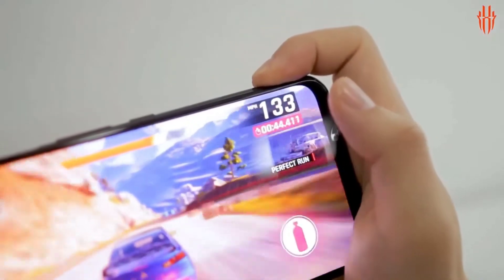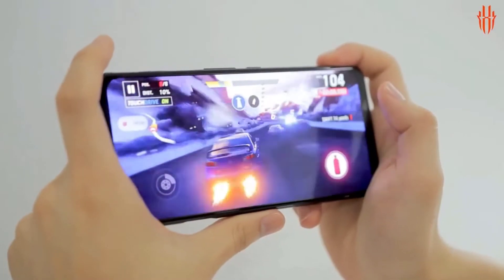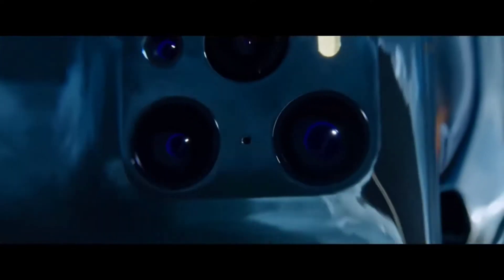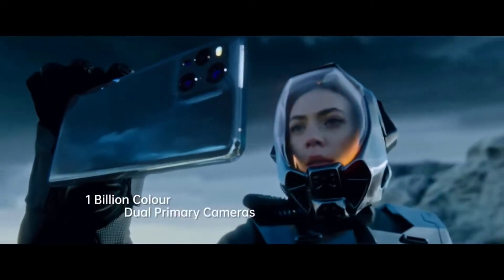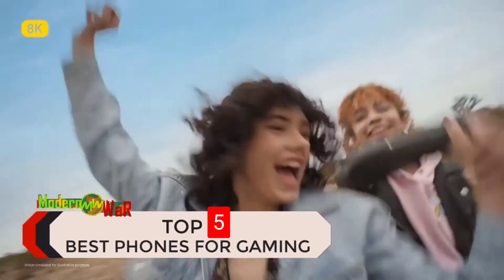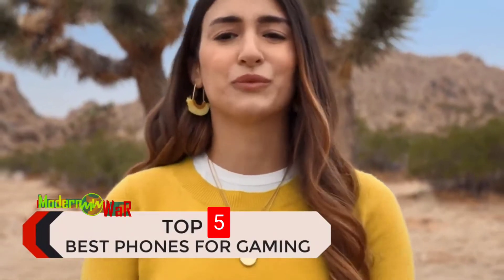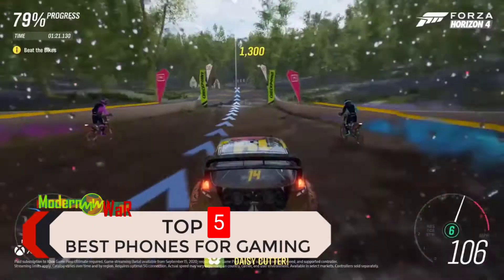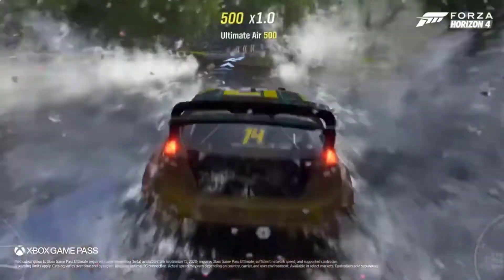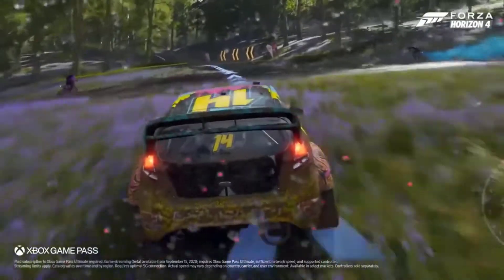Combine your game console and smartphone together with one of the best gaming phones around. These phones offer a console quality gaming experience while also giving you all the practicalities of a normal smartphone. They're armed with the best processors, RAM, and displays on the market to make your mobile games look and feel great to play. If you like to dip into runs of Fortnite or Arena of Valor on the go, these are the best gaming phones for the job.